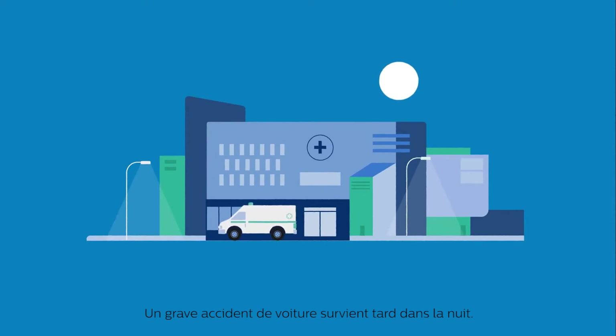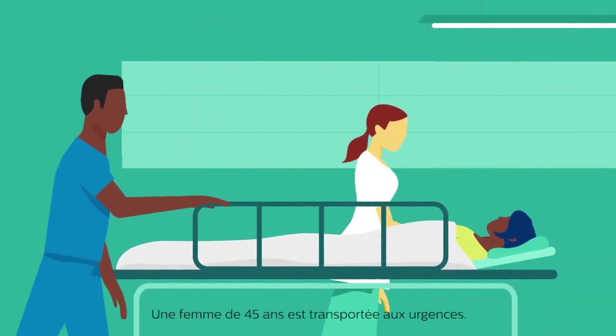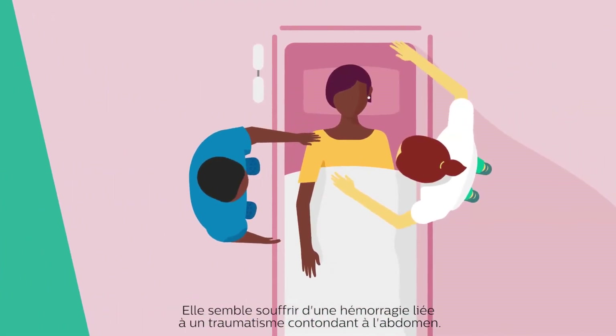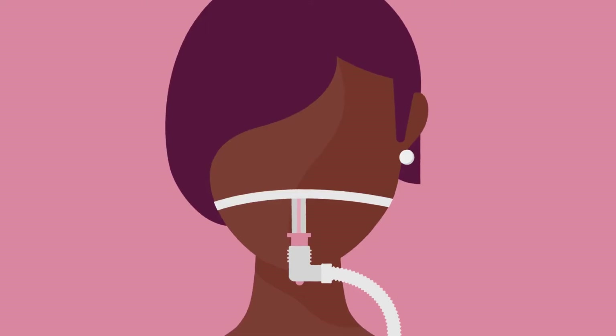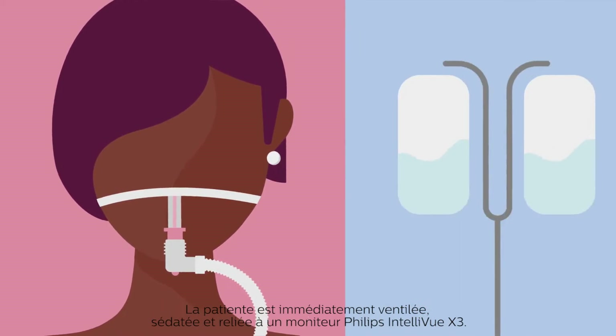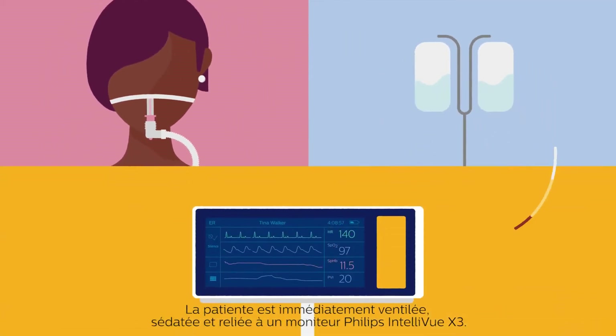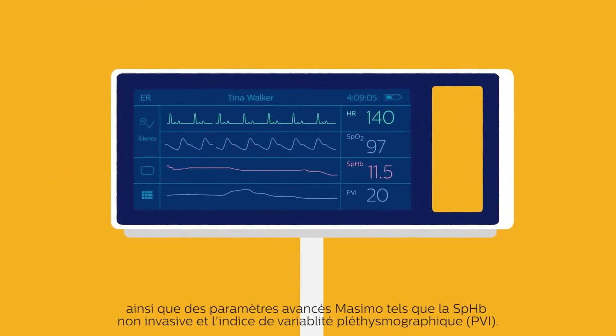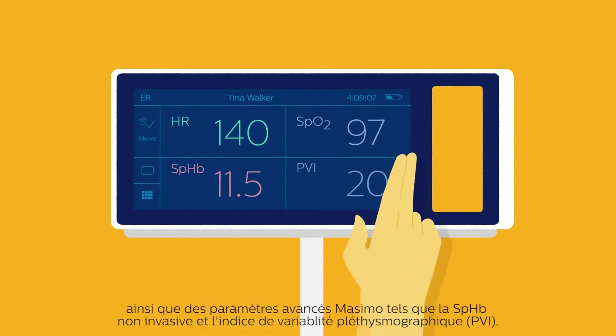A serious late-night car accident. A 45-year-old female is rushed to the ER with obvious signs of bleeding from blunt abdominal trauma. The patient is immediately ventilated, sedated, and connected to a Philips Intelliview X3 monitor. This integrated multi-purpose monitor serves up the patient's vital signs along with advanced clinical measurements including Masimo's non-invasive SpHb and Pleth Variability Index.